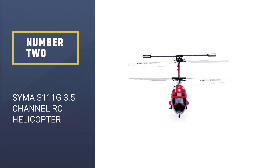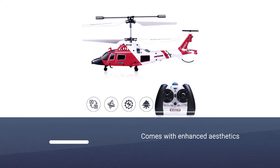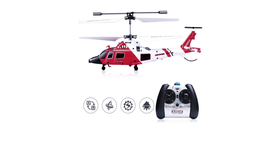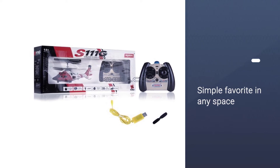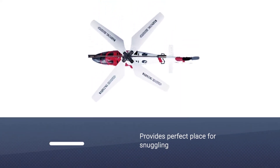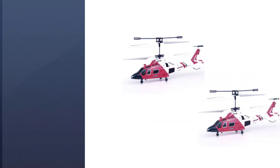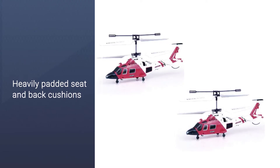Number two: Syma S111G 3.5-channel RC helicopter. This palm-sized helicopter is only eight inches long, but what the S111G lacks in size it more than makes up for with wallet-friendly pricing. Ready out of the box with five to six minutes of flight time, it takes only 30 minutes of charging to get the S111G back in the air. Utilizing an integrated electric gyroscope system, the S111G is easy to control and allows for extra stability during flight.